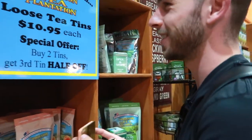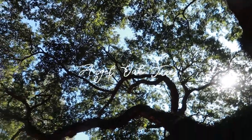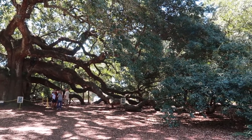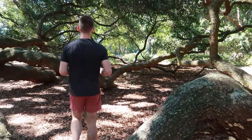Oh my god, this is so awesome. This is the Angel Oak Tree, one of the oldest oak trees. And you can see all the branches just sprawling out — looks so climbable, but you cannot climb them.